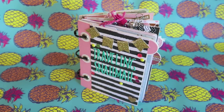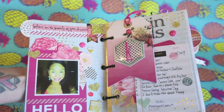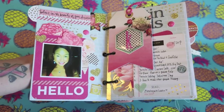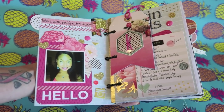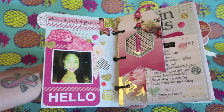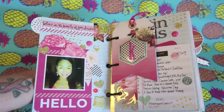Hey crafty cuties, welcome back to another video! I'm really excited to share this traveling snail mail album with you. I had the pleasure of being a part of this traveling snail mail — it was created by Kristin from Creating with Kristin. She created this to be sent around to a handful of ladies to make a spread that represents each person, then send on some happy mail to the next person. It's a really fun happy mail chain and I'm so happy she asked me to be a part of it.